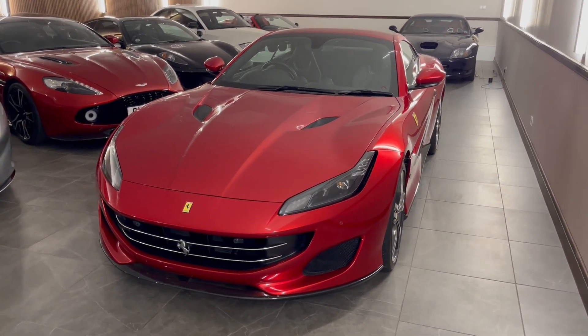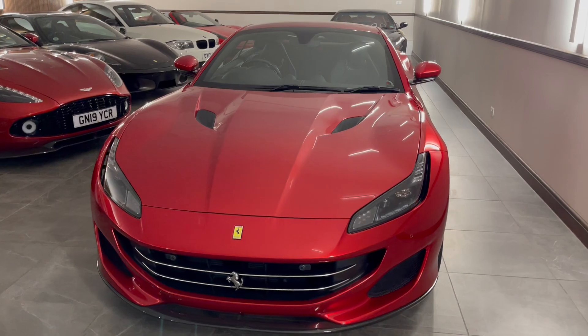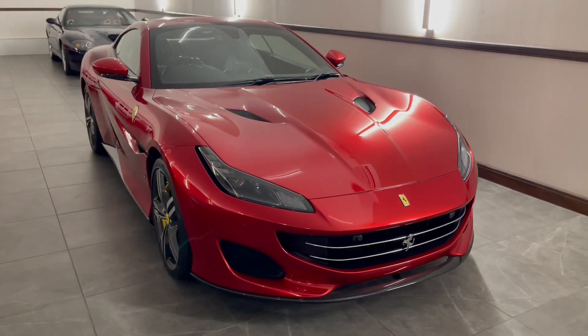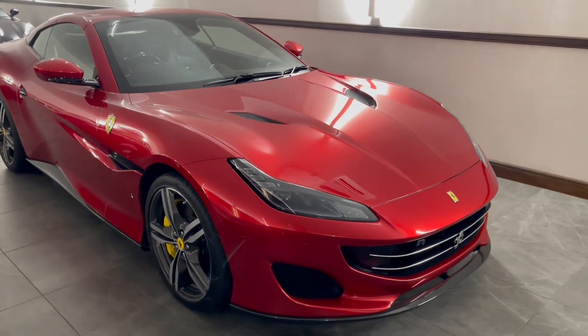Welcome to another DK Engineering Inspection video, and today in our showrooms, away from the usual turntable, we have a 2019 Ferrari Portofino.